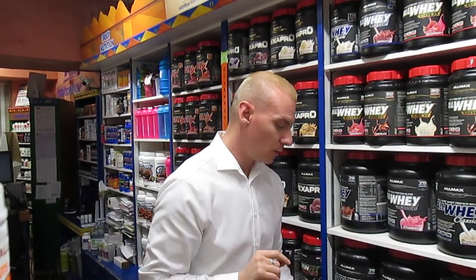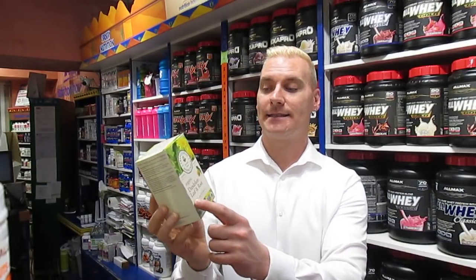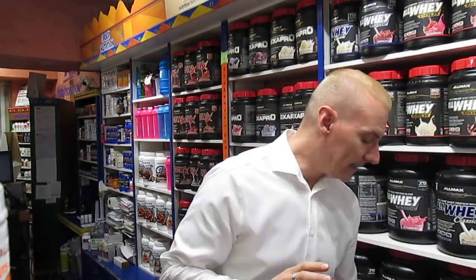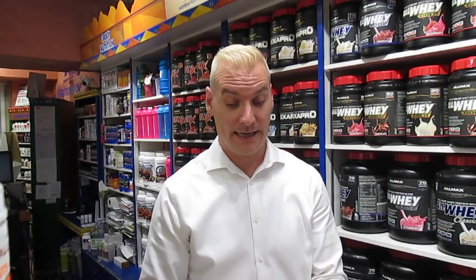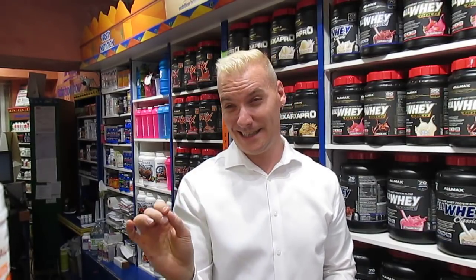The second ingredient is dandelion tea — I suggest Traditional Medicinals dandelion tea, which has both the leaf and the root. It will help you shed excess water if you retain water, it's good for digestion, and it's amazing for liver health. The third and last ingredient is organic virgin coconut oil — I don't care what brand, just make sure it's organic and virgin. You could also use MCT oil, but I always suggest coconut oil because there are a lot more health benefits.